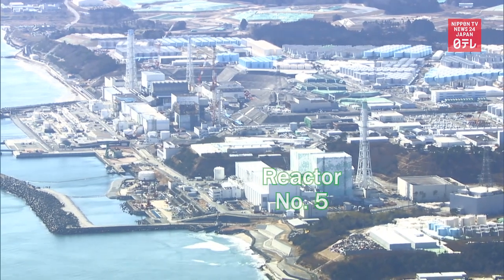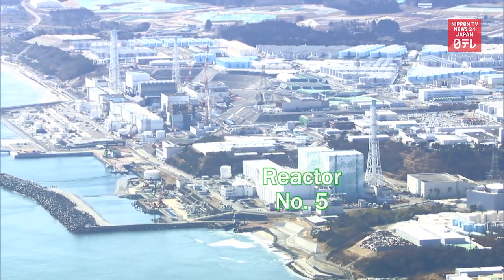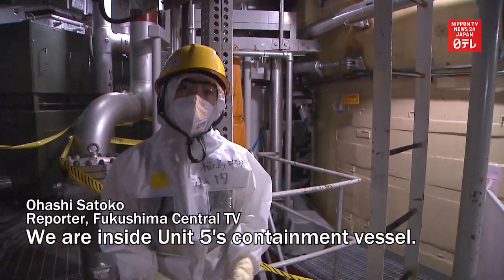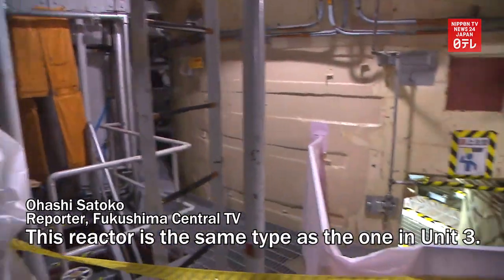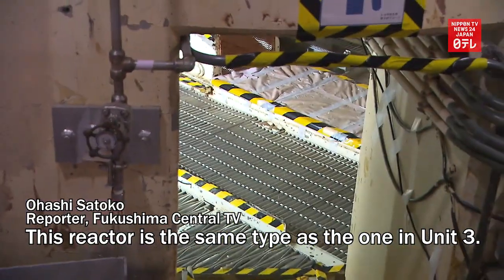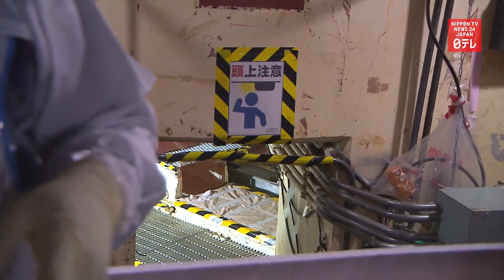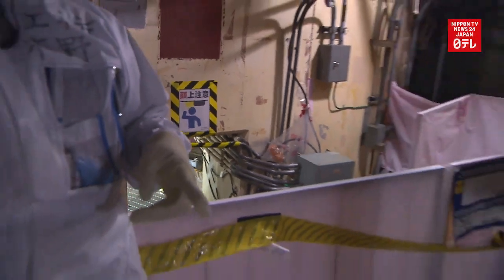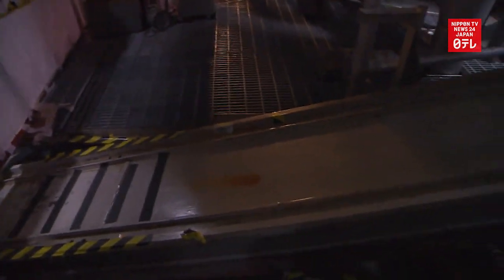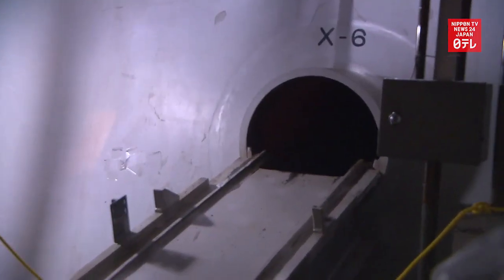To facilitate the removal process, officials are studying Unit 5. They are considering ways to remove the fuel debris from Unit 3 using Unit 5 as a reference. What holds the key is a path that connects the internal area holding the debris to the outside of the reactor's containment vessel.